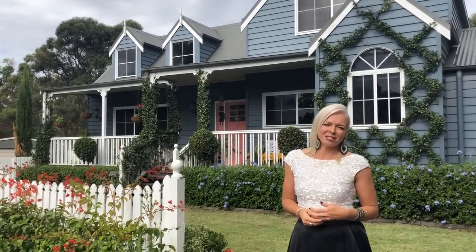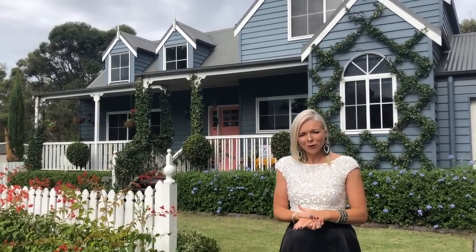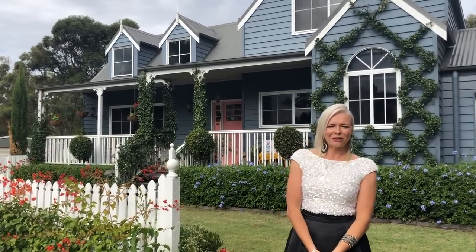These are my top five suggestions for how to make the front of your house look really pretty from the street. So if you're looking for ways to add immediate value and street appeal to your home, then this video is for you.